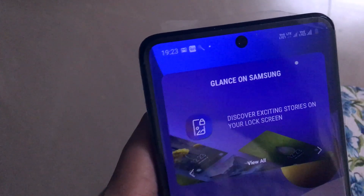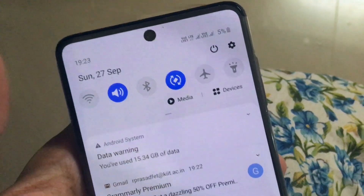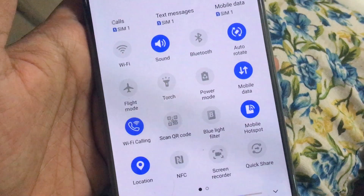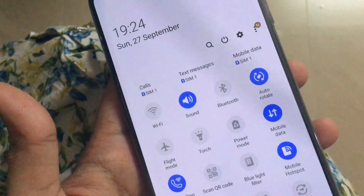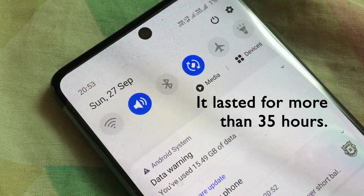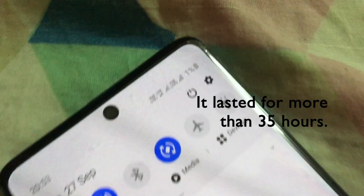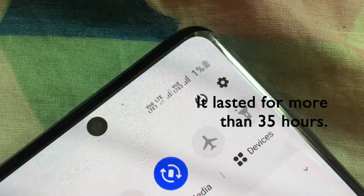It is 7:22pm and we have 5% battery still left. I have had the mobile hotspot on all the while — we have been watching a lot of videos and listening to music. The time is 8:53pm now and the battery remaining is 1%. So it took almost one and a half days to get over, and I have been using the hotspot and watching a lot of videos, so that way more of the battery was drained.